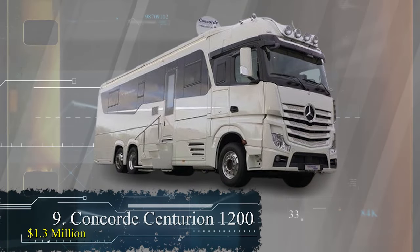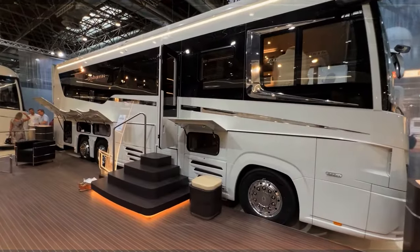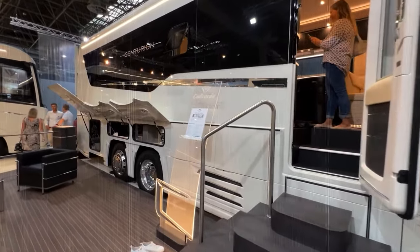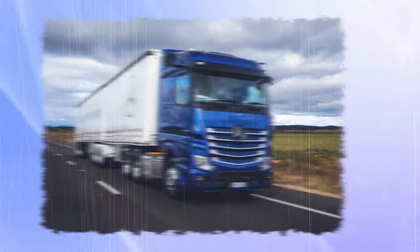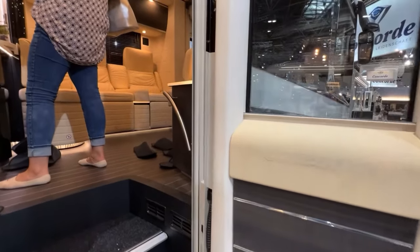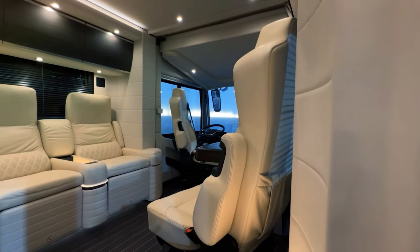Number 9: The Concorde Centurion 120 at $1.3 million. If you're in the market for an RV that's not just a vehicle but a statement of opulence, the Concorde Centurion 120 might be your ticket to the high life on wheels. Built on the Mercedes-Benz heavy-duty Actros truck chassis, the Centurion 120 commands respect on the road with its tough and imposing exterior. Stepping inside is like entering a five-star hotel suite, with Italian leather upholstery covering nearly everything.